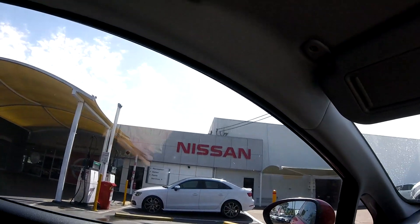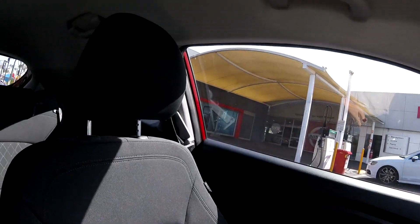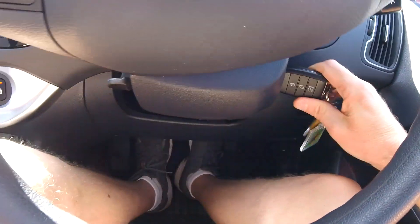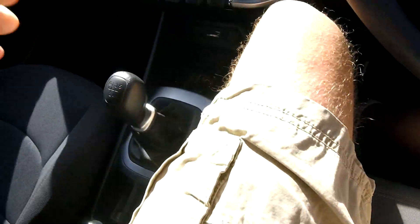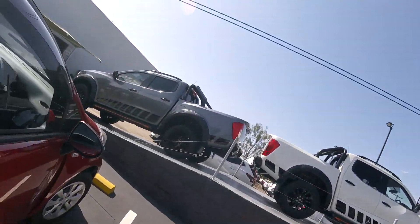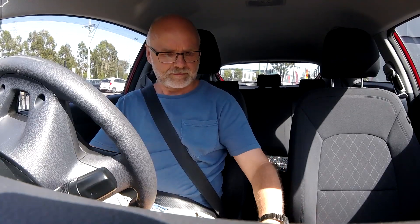Okay, we are now at what is Nissan, Kia, Volkswagen, and multiple other brands. The service center is on the other side apparently. And the car won't start if you don't press the clutch.